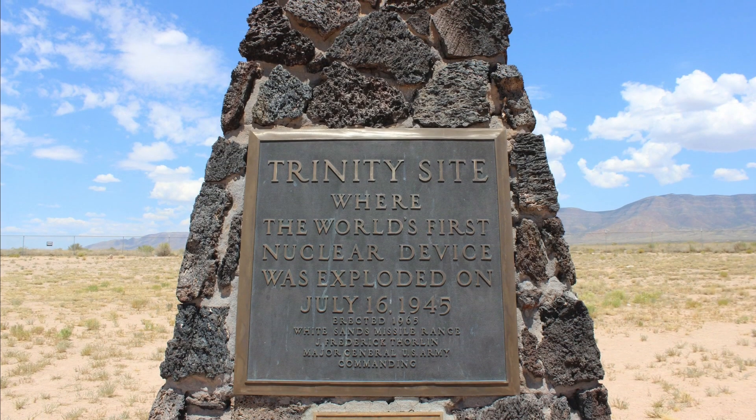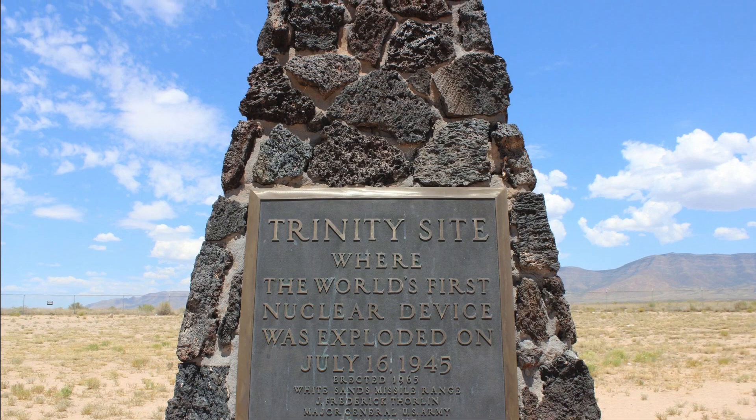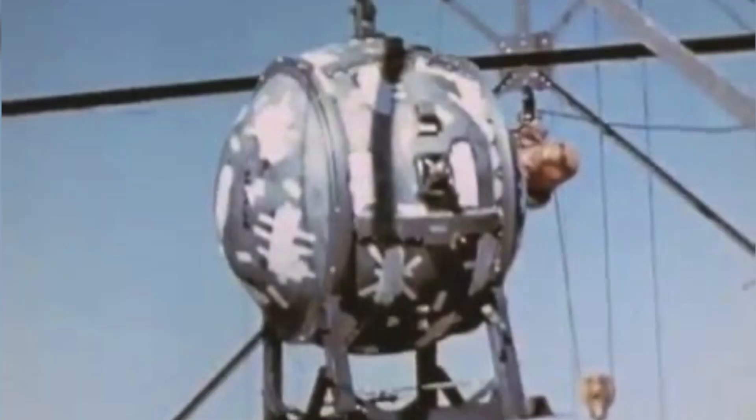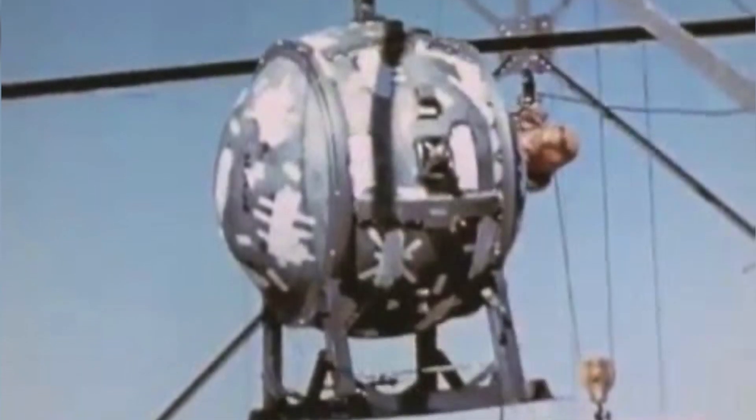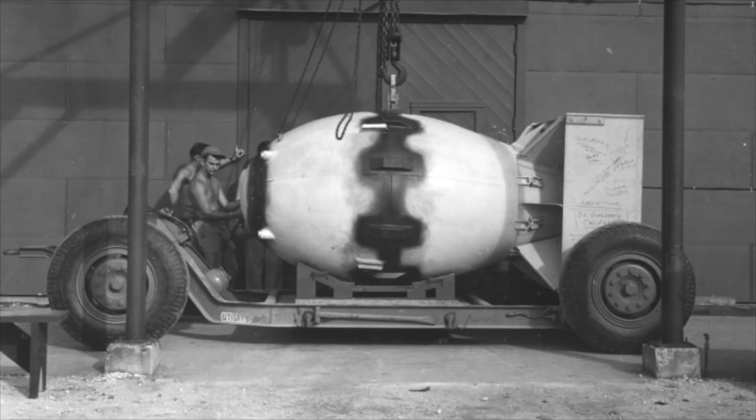On July 16, 1945, the United States tested its first nuclear weapon at Trinity site located in the New Mexico desert. The bomb tested there was called the gadget, and it was a prototype of a plutonium implosion type bomb, similar to the one dropped on Nagasaki.